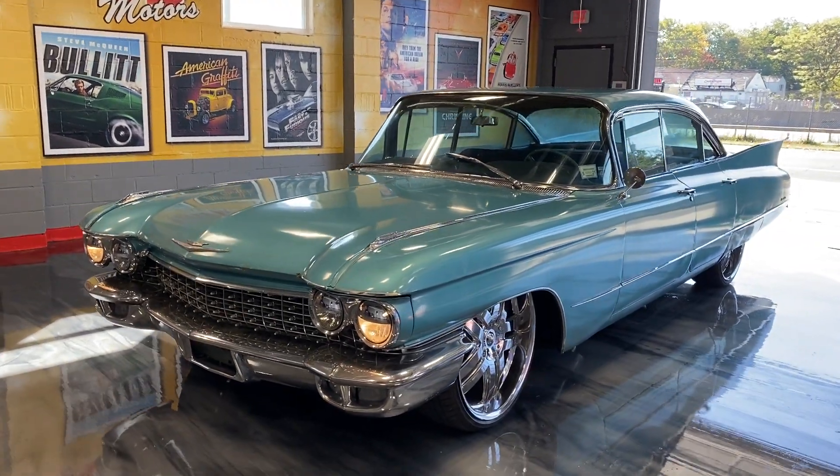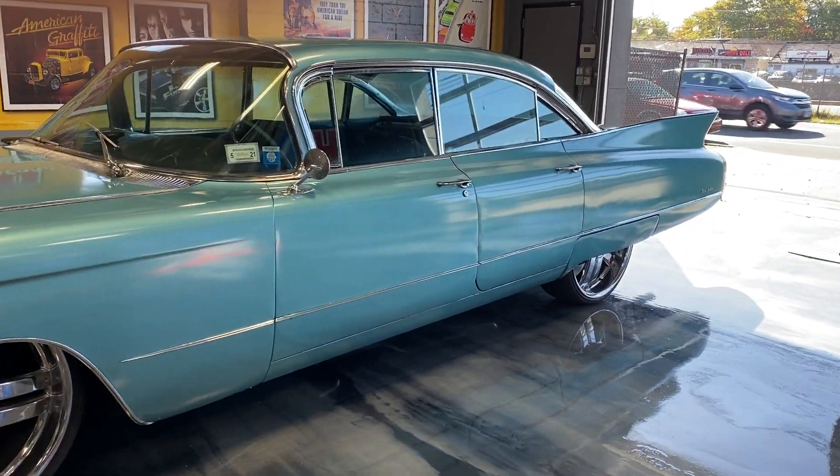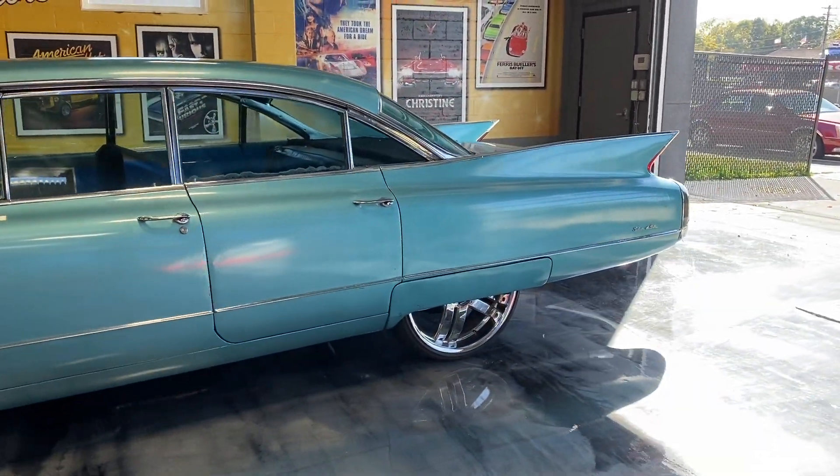Check out this 1960 Cadillac in Vanderbilt. This car is cool. Needs some interior work, needs some work here and there, but overall a cool cruiser.